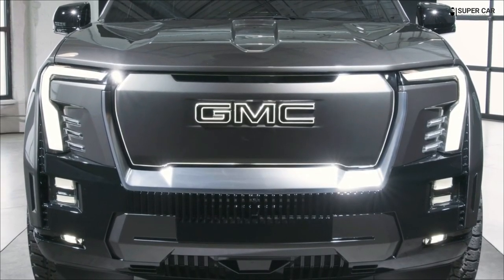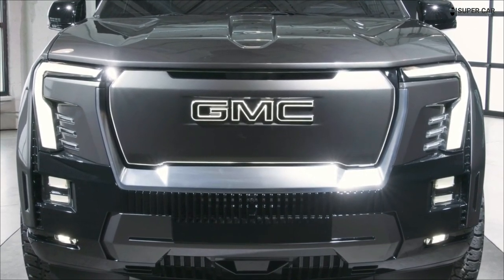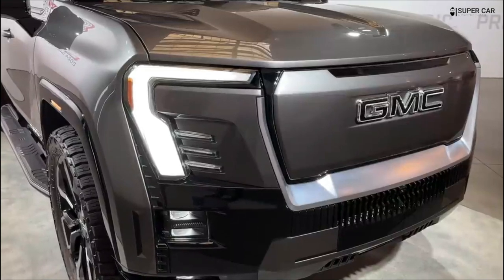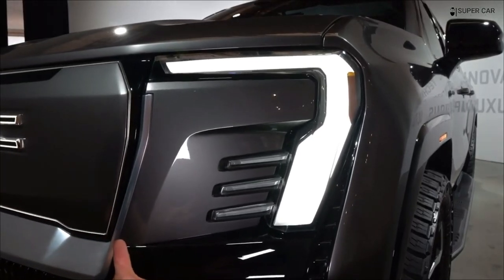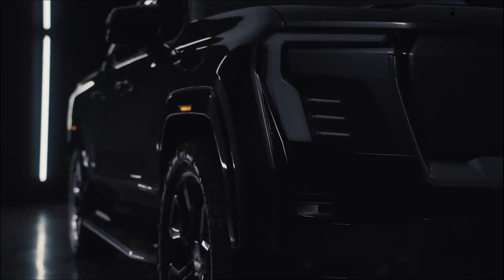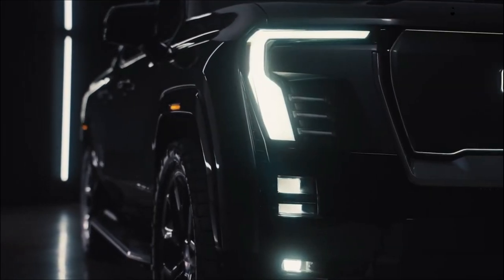Hello friends, see you again with me supercar. In this video, I will review the 2024 GMC Sierra EV Denali. Watch the video to the end so you know what is being upgraded to the 2024 GMC Sierra EV Denali.